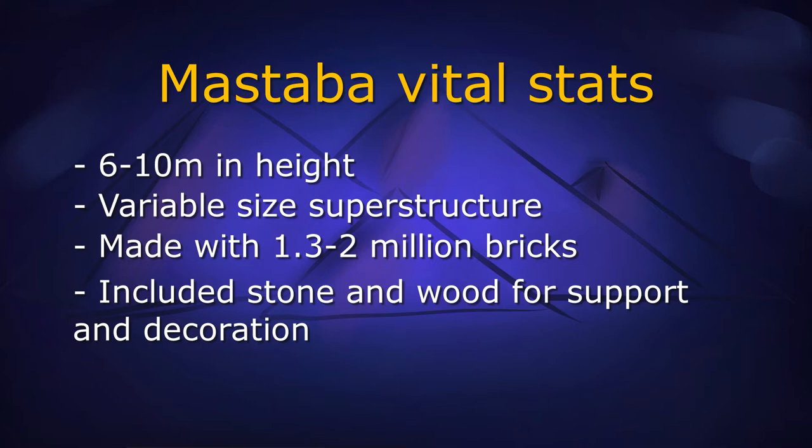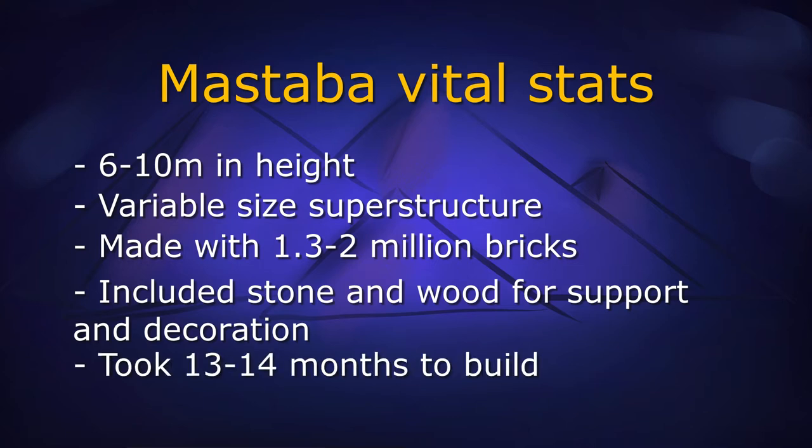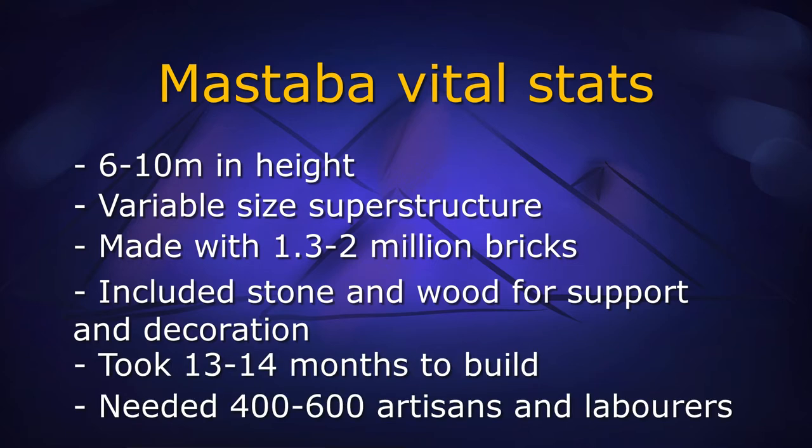Including time for the huge number of bricks to thoroughly dry, a mastaba might take 13 to 14 months of work for somewhere between 400 and 600 bricklayers and other artisans and labourers to complete, and a further 2 months for the post-interment construction, sealing the tomb after the deceased has been placed within the burial chamber.